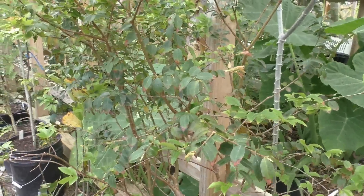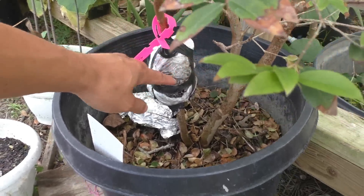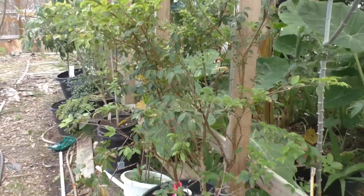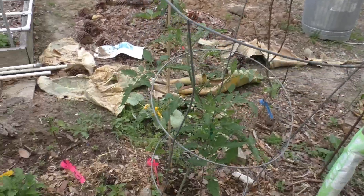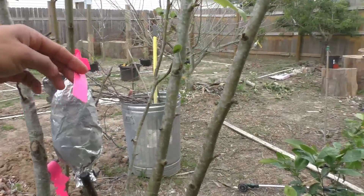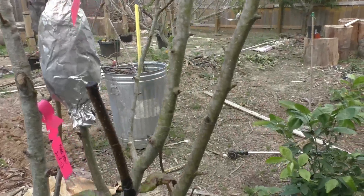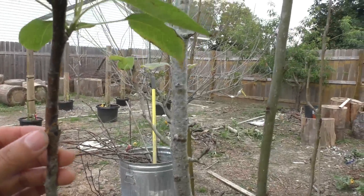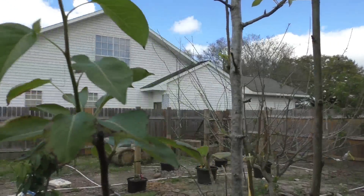Here's my Jaboticaba — I did an air layer on it and it's still green, so hopefully that will give me another Jaboticaba plant. I'll probably plant it in the ground and cover it in winter. Over here there are some cherry tomatoes, volunteer Tabasco peppers, and this is my Shinshiki pear — I did an air layer about a month ago. I also successfully grafted another type of pear onto it and it's doing really nicely.